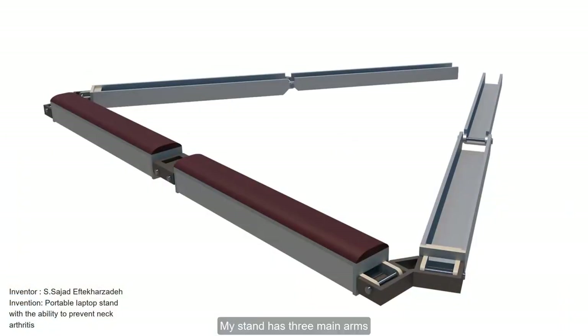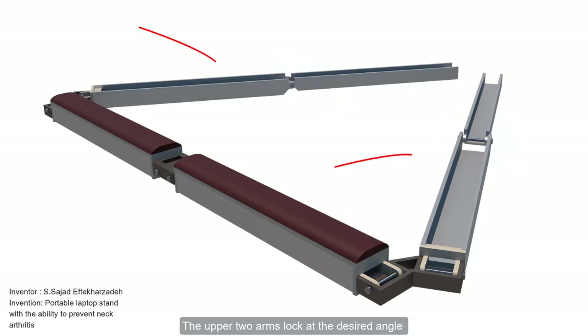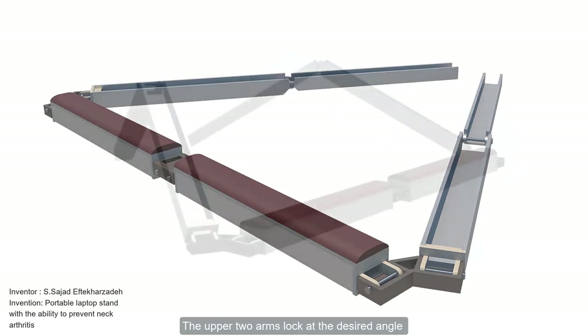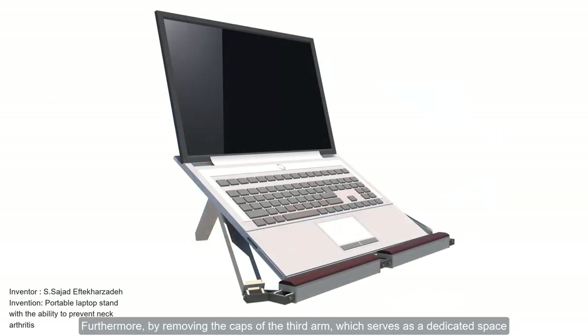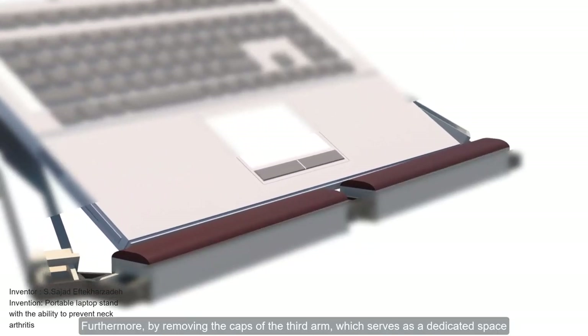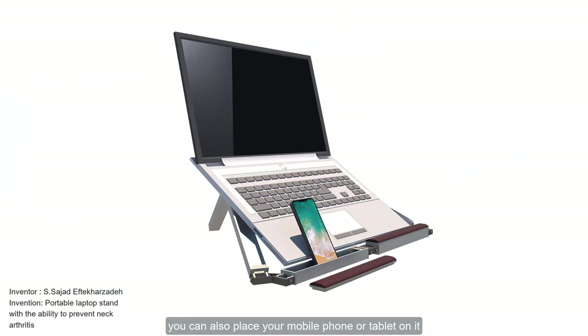My stand has three main arms, each equipped with a joint that can be opened at specific angles. The upper two arms lock at the desired angle and the laptop is placed on them. Furthermore, by removing the caps of the third arm, which serves as a dedicated space for an inflatable cushion and an air pump, you can also place your mobile phone or tablet on it.